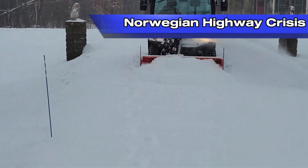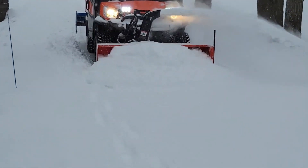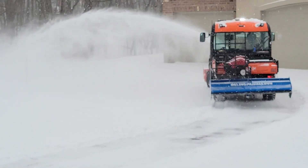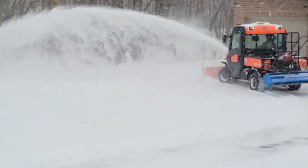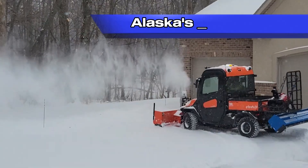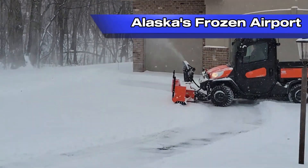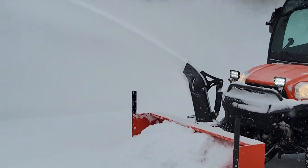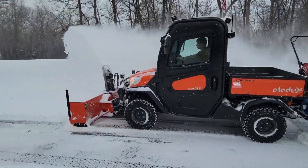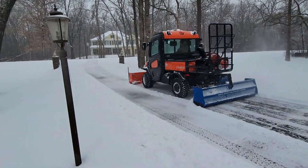In the Norwegian Highway Crisis, a brutal arctic storm dumped over 10 feet of snow on a crucial highway, stranding hundreds of vehicles. The Overasen TV 2000 was deployed, cutting through snow banks like they were nothing and restoring access in record time. In extreme arctic conditions in Alaska, airports became completely unusable due to heavy snowfall, and the Zog Piston Bully played a critical role in clearing runways in Anchorage, ensuring that flights could take off safely.